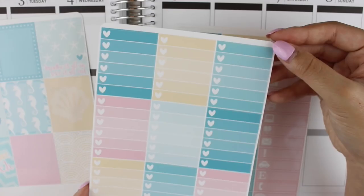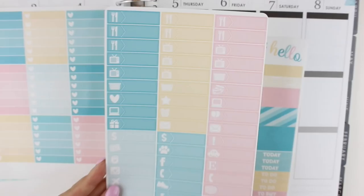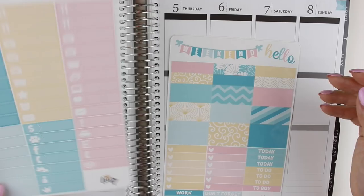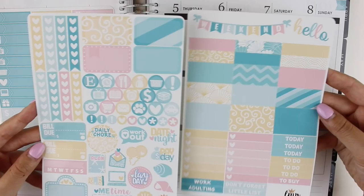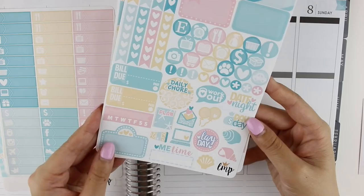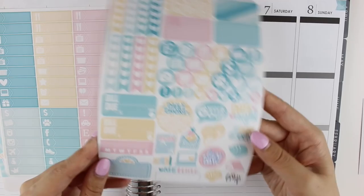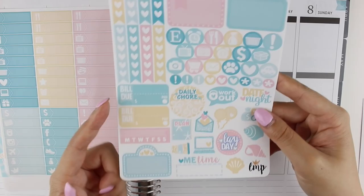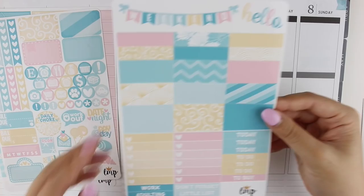We have the ombre heart checklists and the little things — I always like her little things because they're thicker so there's more room to write. Then we have the two sheets that make up the base kit. The first one has half boxes, heart checklists, and icons. There are a bunch of cute stickers she's designed: date night, workout, payday, balloons, happy mail, daily chore plan, coffee cup, laptop, lazy day, some deco, me time, movie marquee, habit tracker, and bill do stickers. I do love the way that her kits are formatted.